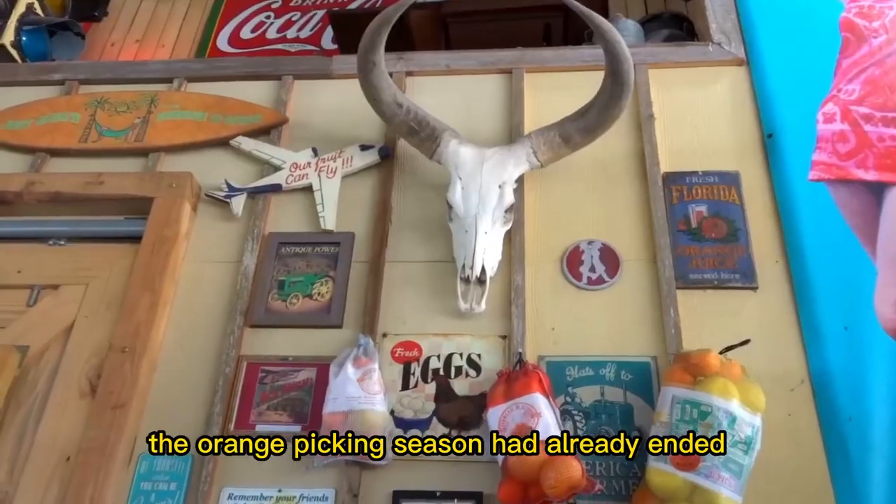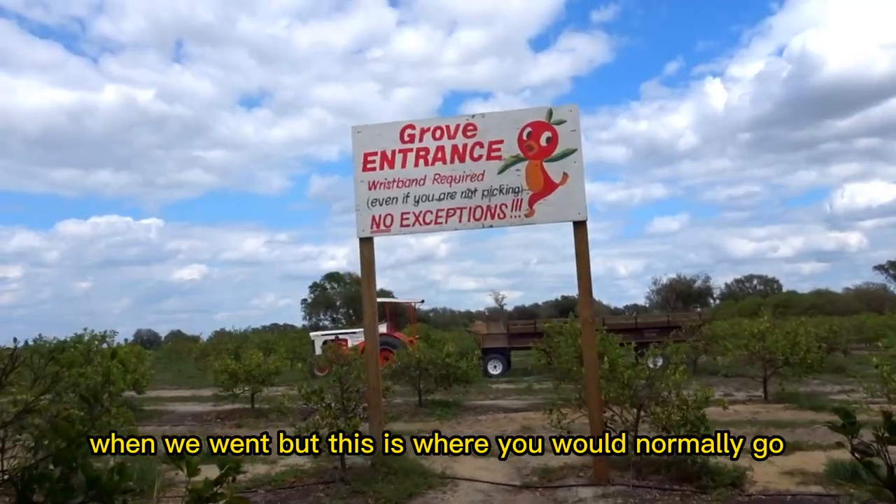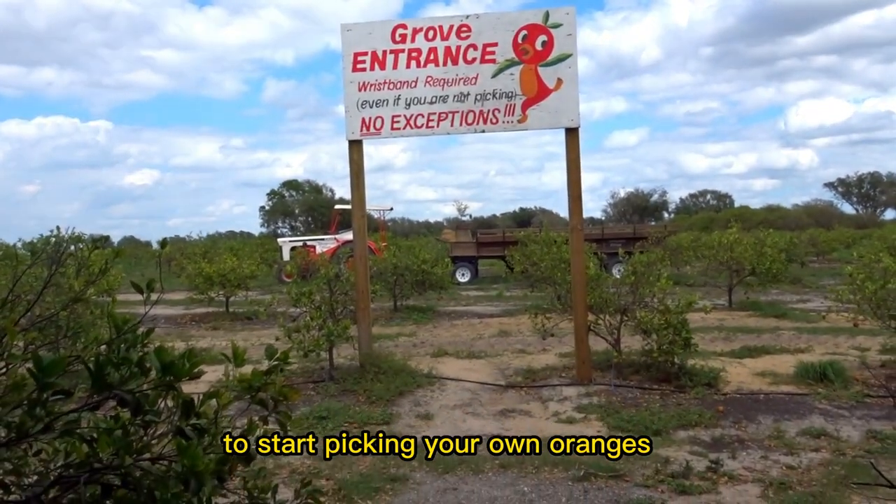The orange picking season had already ended when we went, but this is where you would normally go to start picking your own oranges.